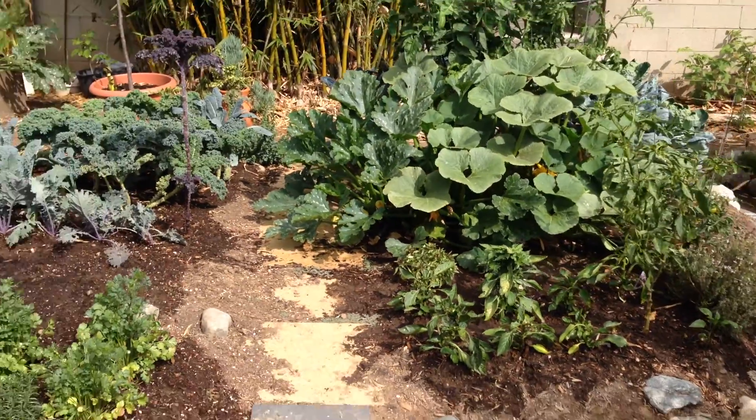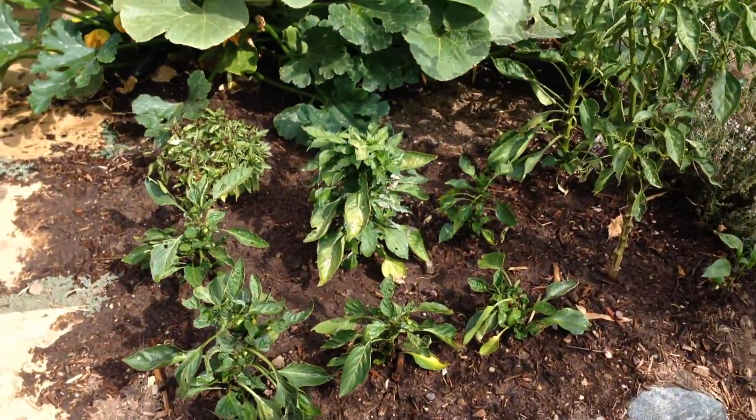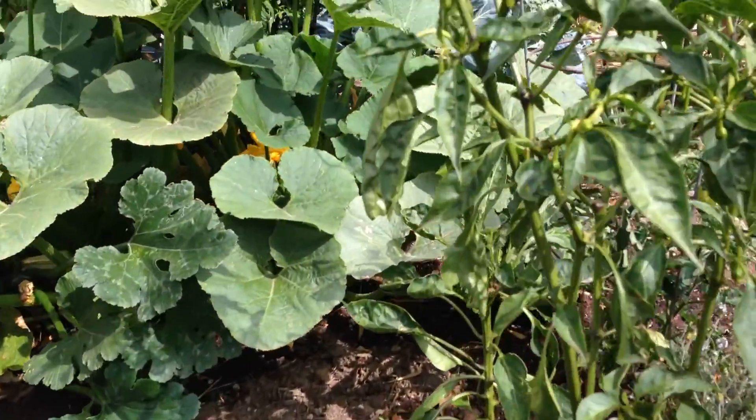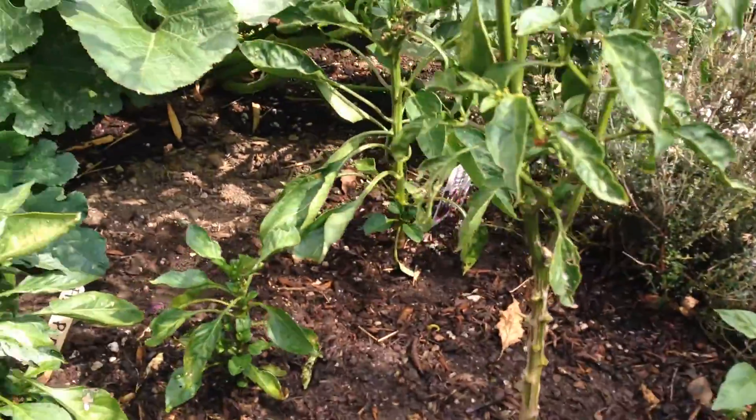We like trippy colors. There's some other purple stuff to come later. Here's this other section — the peppers are starting to go, and this Anaheim chili is gonna really do very well when the time comes.